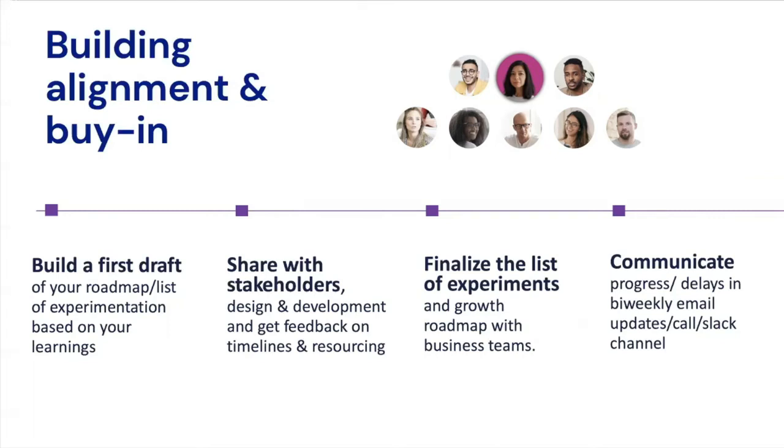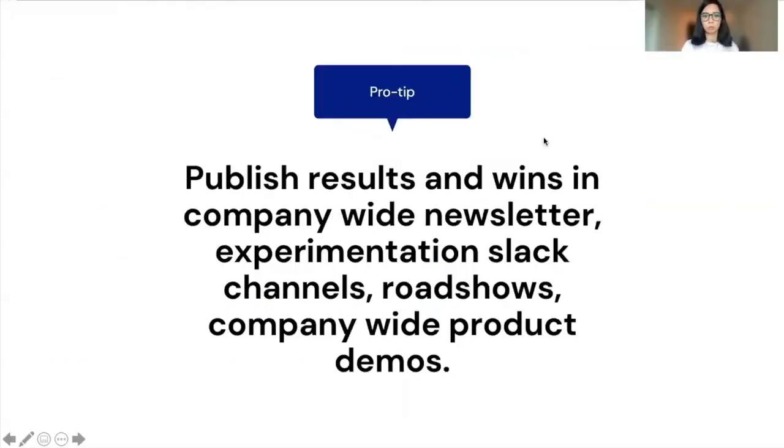After making edits from all the feedback you've received from your stakeholders, finalize your roadmap and share it with the broader company. Lastly — and this is often an overlooked aspect of a growth team — communicate regularly. Send weekly or bi-weekly updates on progress and delays, whether via email, status calls, or a Slack channel.